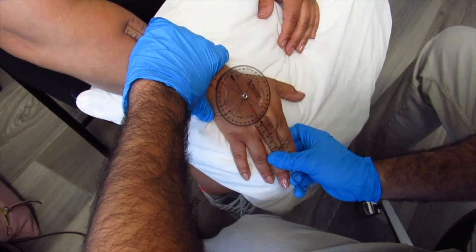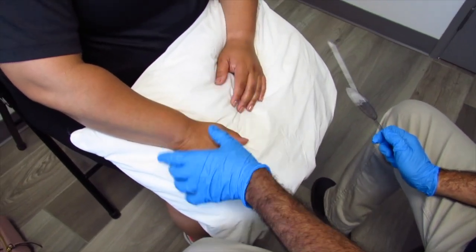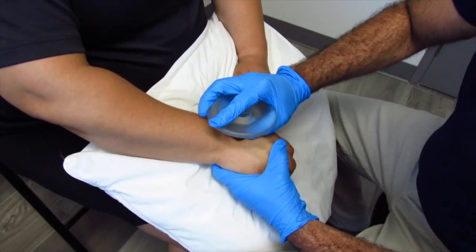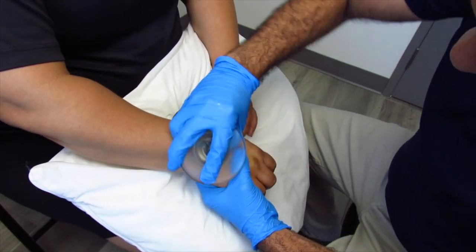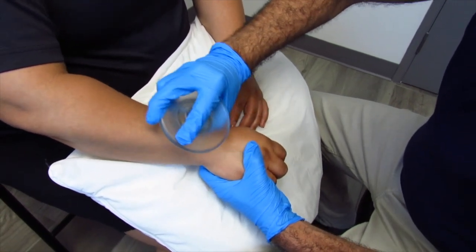Practitioner: So extension is 28-29 degrees, which is restricted. Your restriction with extension — you've been having these symptoms for about a month now.